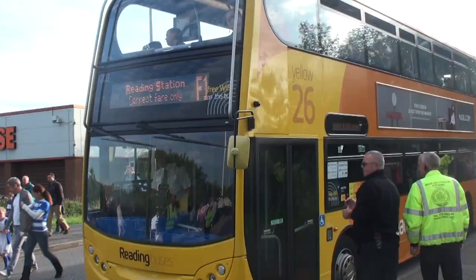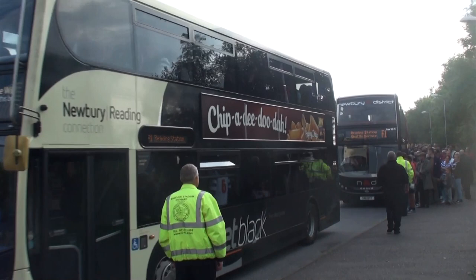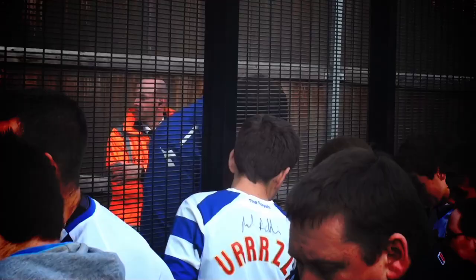When the final whistle has gone, we aim to make your journey away from the stadium as smooth as possible, with ample buses ready and waiting along Northern Way to transport supporters back into town and to Reading Station. Buses leave regularly, so you won't miss out.